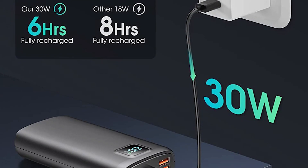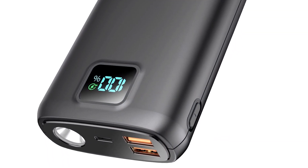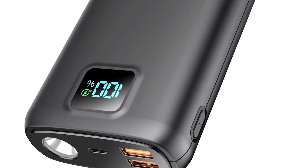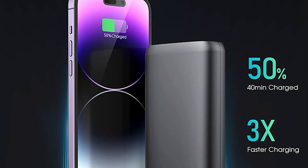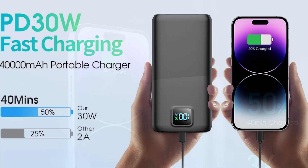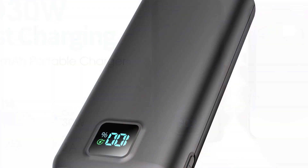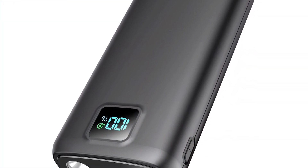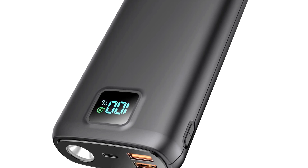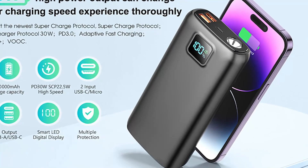Moreover, the Lavletti Portable Charger comes with a bright flashlight that can come in handy in a variety of situations. Whether one is camping outdoors or experiencing a power outage at home, the power bank's flashlight can help them see in the dark. When it comes to charging speed, the Lavletti 58D is equipped with fast-charging technology, enabling it to charge devices up to four times faster than other power banks on the market, which is especially useful if one needs to charge their devices quickly and efficiently.